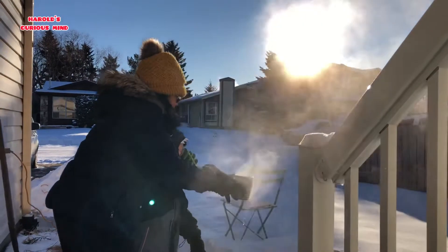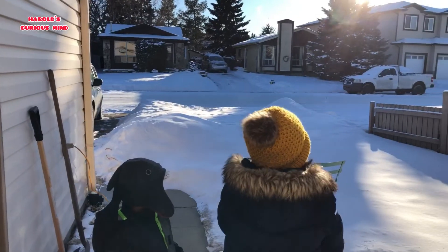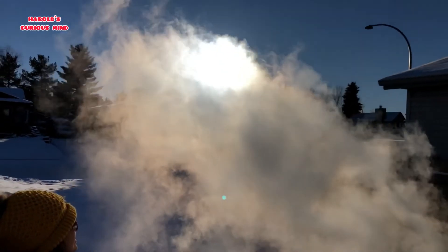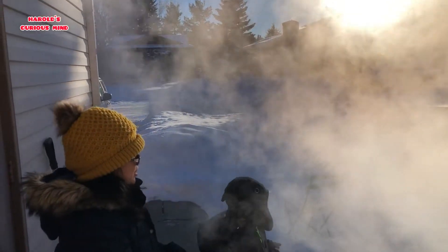Okay, mommy will do it. One, two, three — okay, check this first one. I think the second one is better.